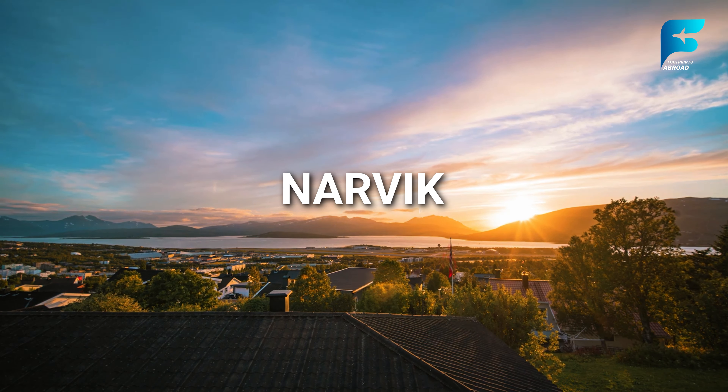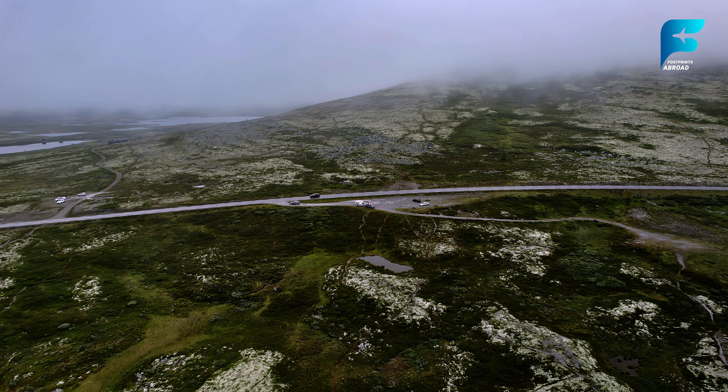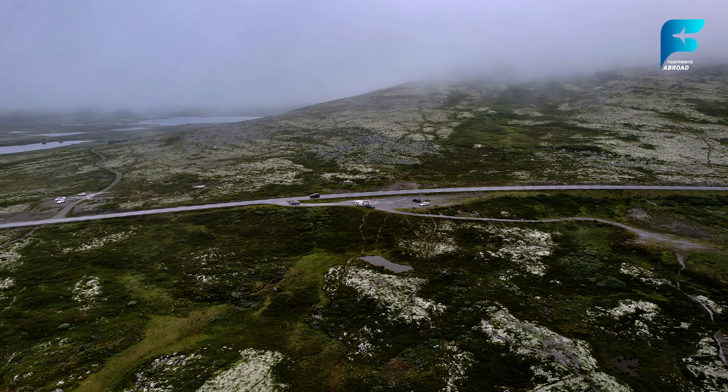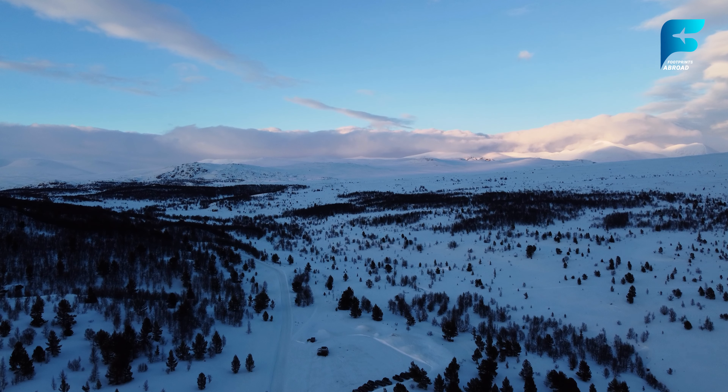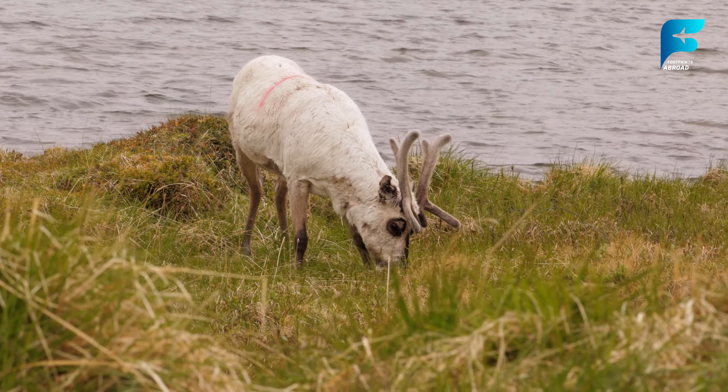The Rondane Mountains, located in central Norway, are part of the larger Rondane National Park, a pristine wilderness area filled with majestic peaks and deep valleys. The park is a popular destination for hikers, with trails ranging from easy walks to challenging climbs. The highest peak in the range, Rondslottet, stands at 2,178 meters and offers spectacular views of the surrounding landscape. The Rondane Mountains are home to a variety of wildlife, including reindeer, moose, and wolverines. For those looking for a peaceful retreat into nature, the park offers several traditional Norwegian huts where you can stay overnight. Rondane is especially beautiful in the autumn, when the landscape is painted in vibrant hues of orange, red, and gold.